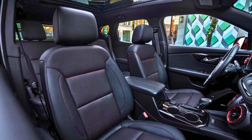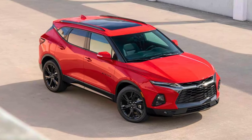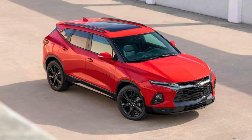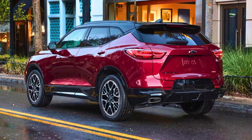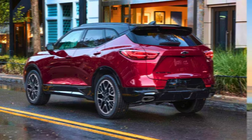Plus, it's loaded with tech goodies like a 10.2-inch touchscreen, wireless Apple CarPlay and Android Auto, and even a Wi-Fi hotspot to keep you connected on the go. So if you're after an SUV that's got the looks, the power, and the space to boot, the 2024 Blazer might just be your new sidekick on the road.